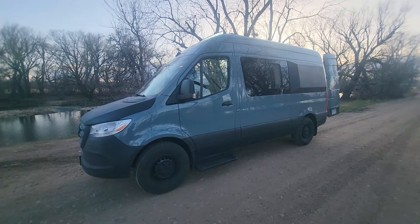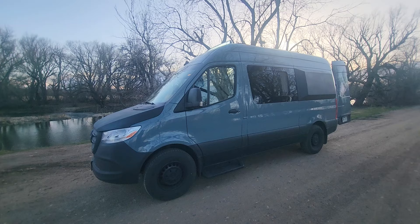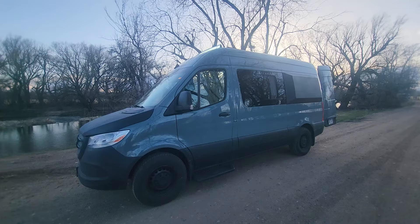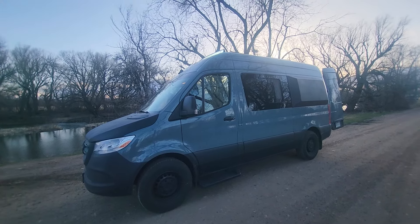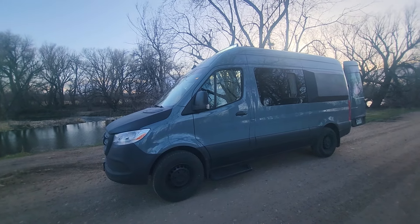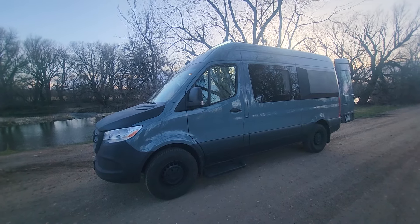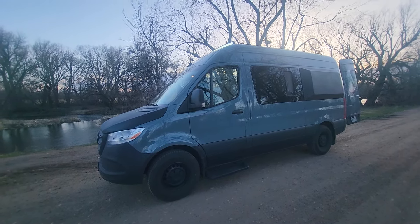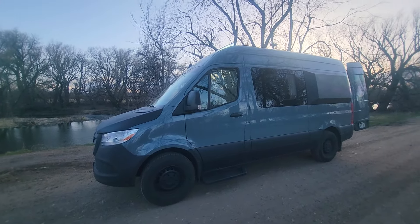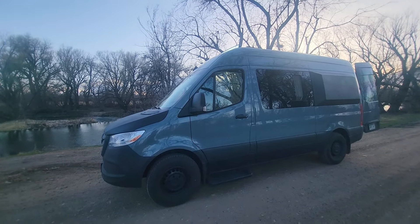I've really grown to love the gas models. I've been traveling in Sprinters for over 14 years and have owned both gas and diesels. With the gas, we have way less maintenance cost, lower fuel cost, it's very smooth and quiet, and it has all the power those diesels have. With the diesel you get that ticking engine — they're very loud.